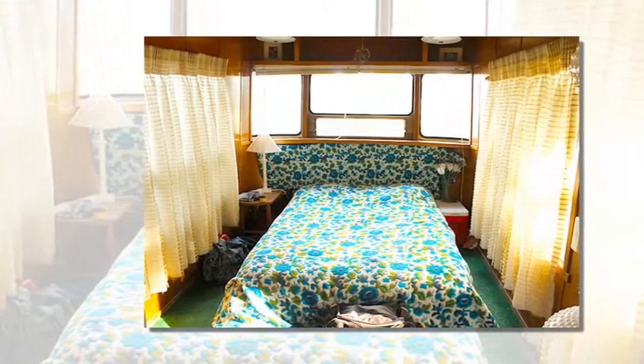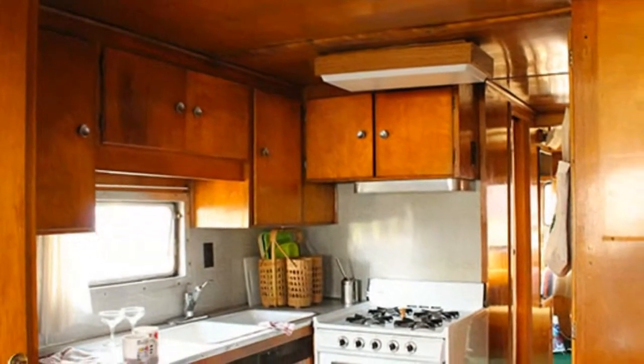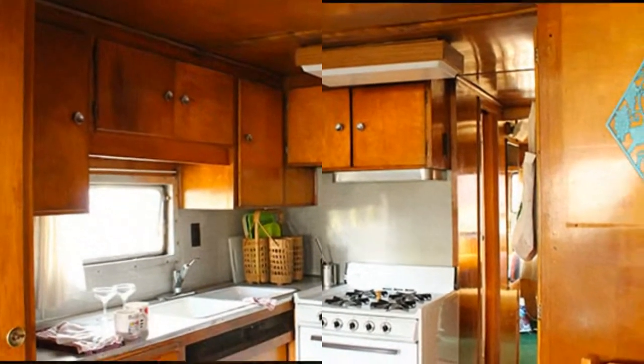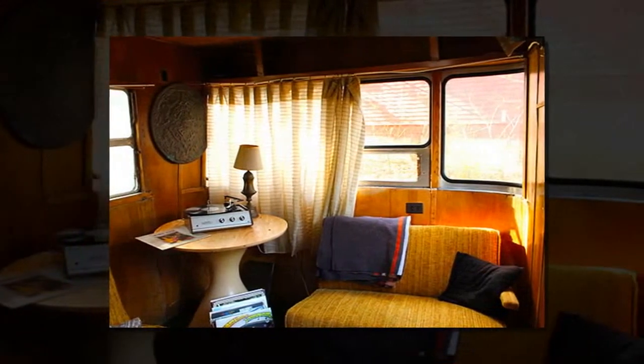They are all truly vintage, and each trailer I've stayed in had its own set of quirks — but that's a genuine vintage trailer for you. It's a great way to see what works and what doesn't for your particular needs, especially if you're considering buying or living in a trailer.